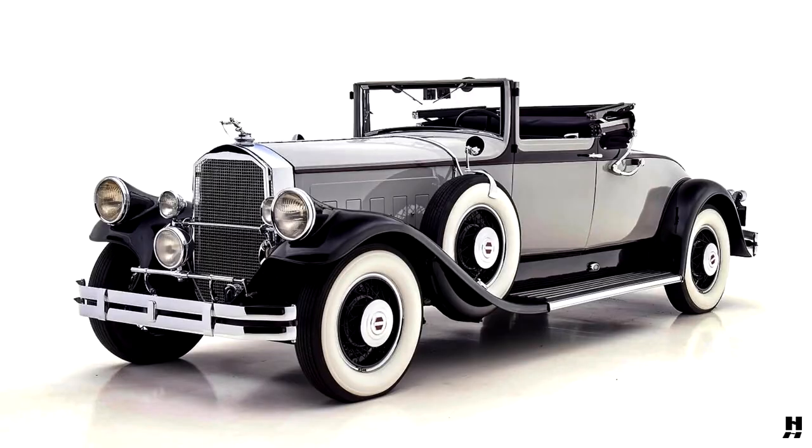Pierce Arrow Model A Convertible Coupe, 1930. Buffalo's Pierce Arrow Automobile Company was founded in its original form way back in 1865 as Heinz, Pierce and Munsker, who manufactured various household items, including their best-known product: gilded bird cages.